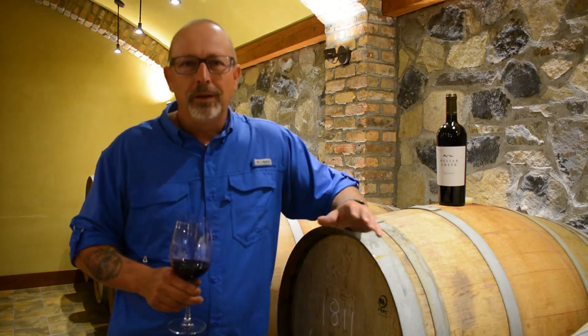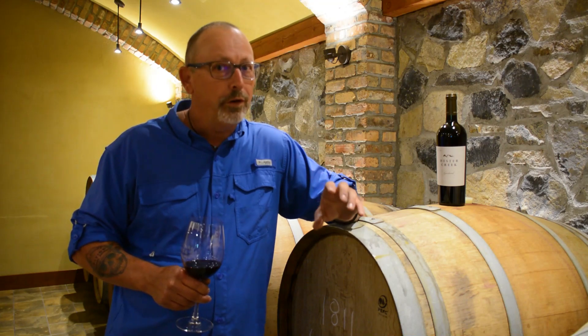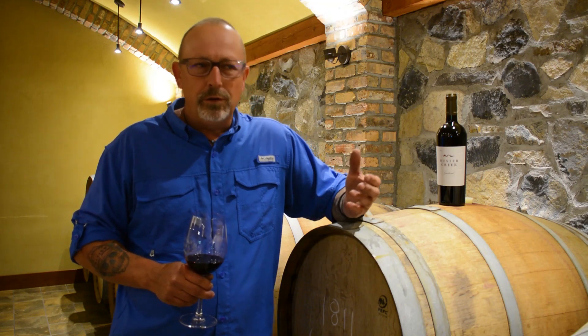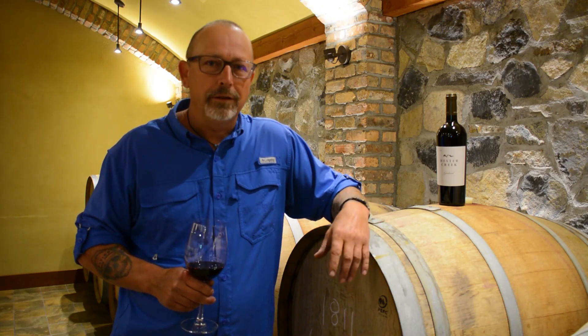These are the best barrels. So first off, these vines are older vines from our property, from our 115-acre estate here on the Golden Mile Bench. What we do is we crop these vines really low, and since they're older vines, they have a lot of flavor to give.